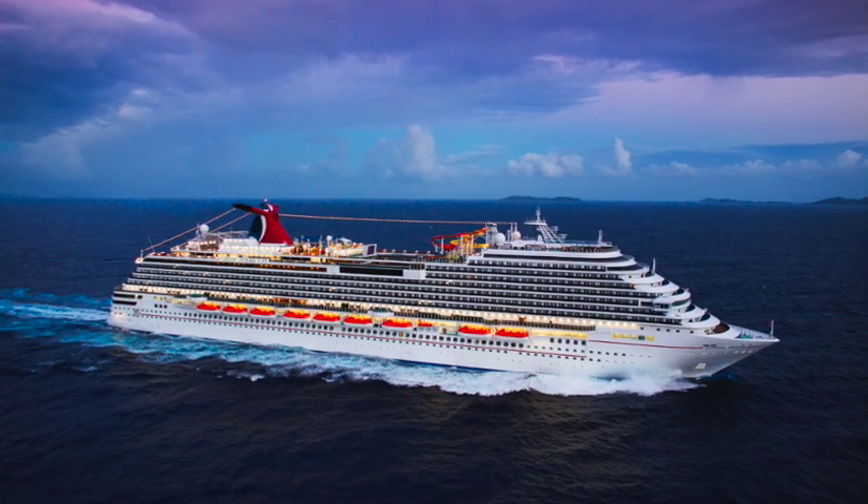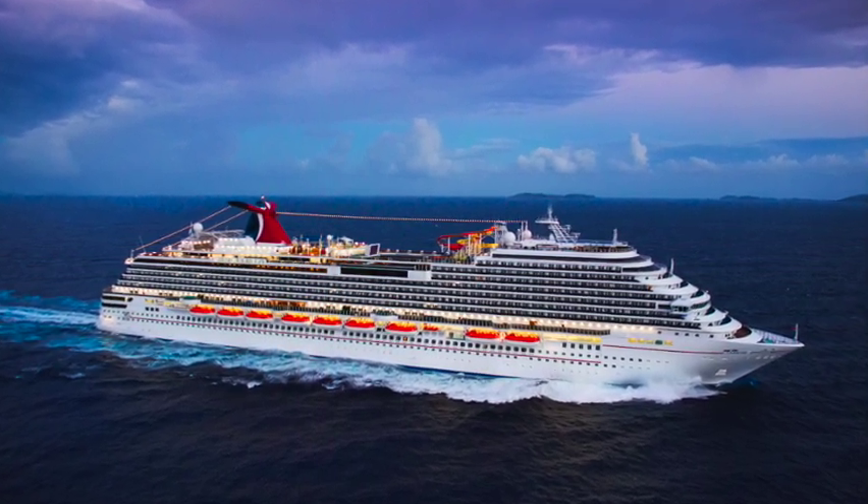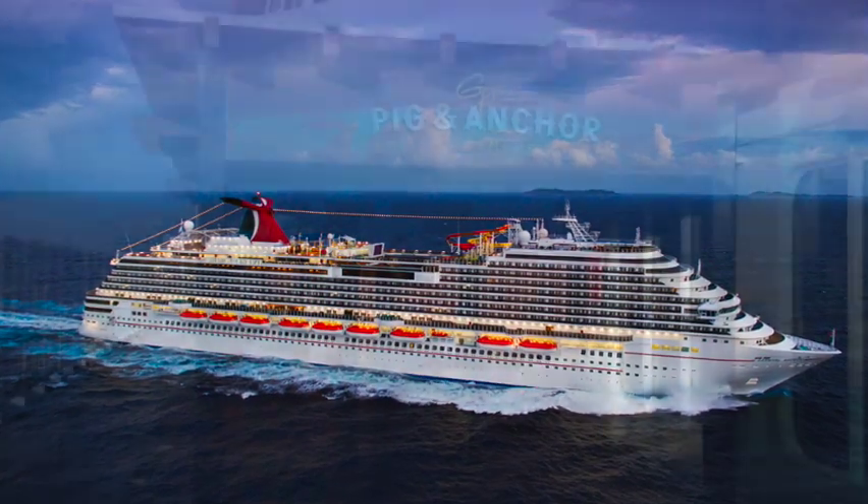In this video you'll learn about the delicious food on board the Carnival Breeze, starting with the food that's included with the price of your cruise fare.